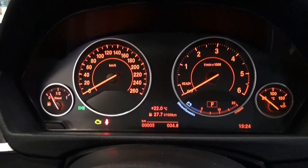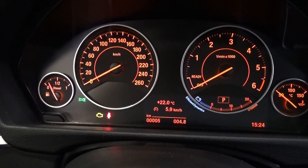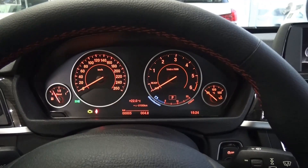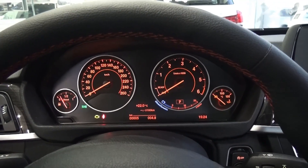Diesel engine with awesome fuel economy. You can see set temperature, time, date, distance, temperature, average and current fuel economy — hyper controls.